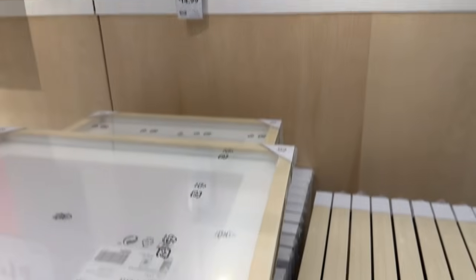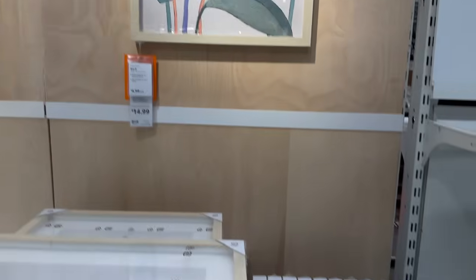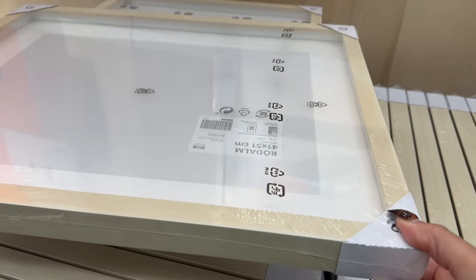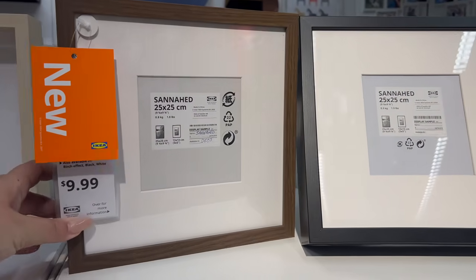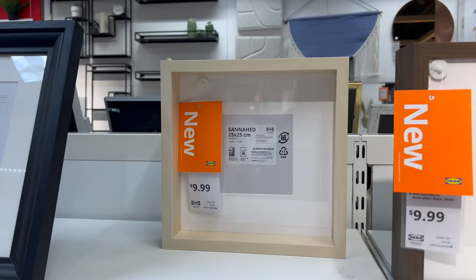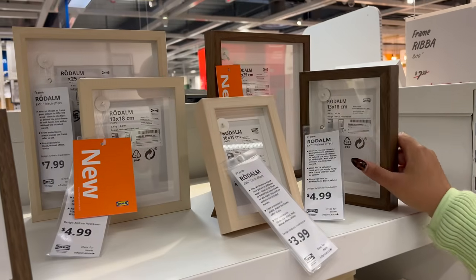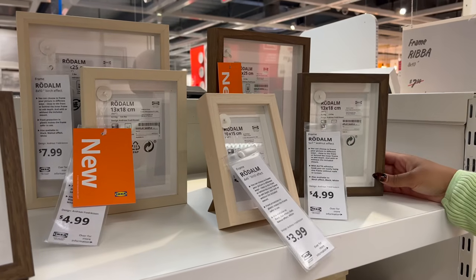Ikea has released a new frame that looks like birch — of course it is not birch but it has a wood effect. It is a very nice light hue, great for modern organic, modern traditional, modern Victorian, and even mid-century modern spaces. One of my favorite frames from Ikea used to only come in black but now they have this brown color — you can move the acrylic to serve as a shadow box or something that is a little deep set. They've also released another one that accomplishes the same goal, so these are very versatile frames.